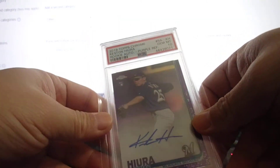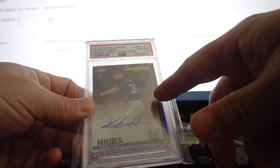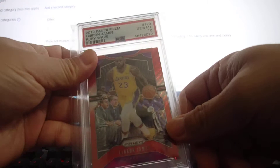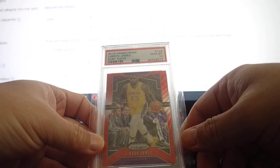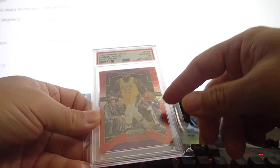This is a Kristian Heura purple refractor autograph, also an on-card auto, numbered out of 250 — gem mint 10. I paid about $75 for the raw card and sent it in, so getting PSA 10 was great. And this Panini Prism LeBron James ruby wave also came back gem mint 10.